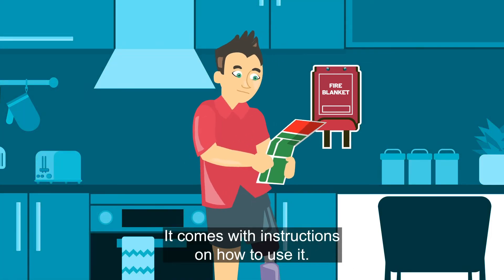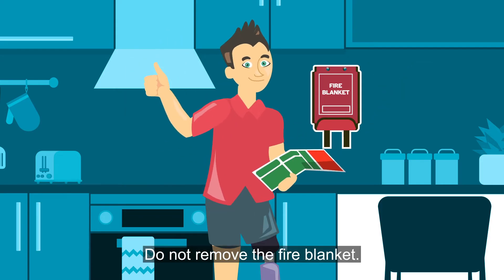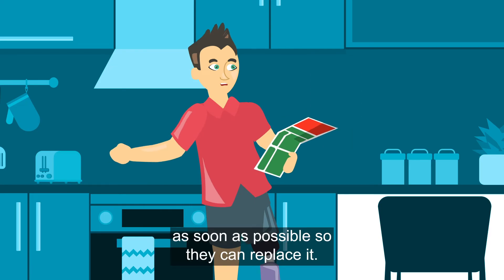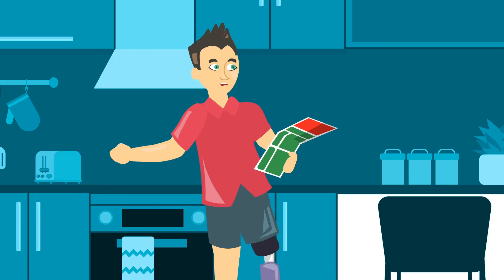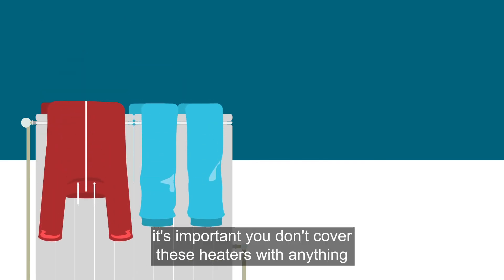You'll find your fire blanket in your kitchen area. It comes with instructions on how to use it — only use it if you feel comfortable to do so. Do not remove the fire blanket. If you notice yours is missing, chat to your property team as soon as possible so they can replace it.